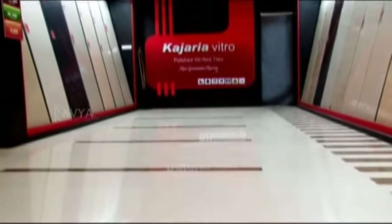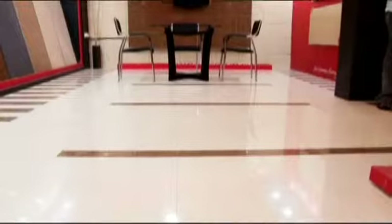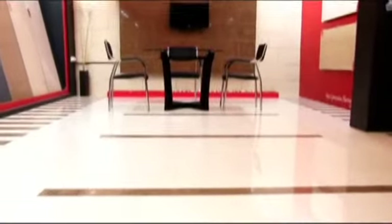Kajaria Vitro Studio products are exhibited in an area of 1,000 square feet in walls and floors for all Indian and imported collections of vitrified tiles.